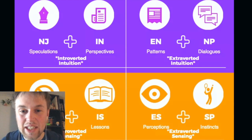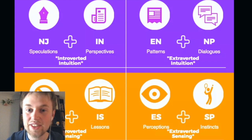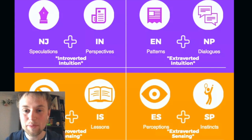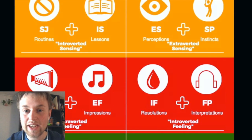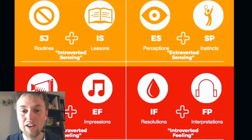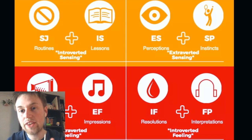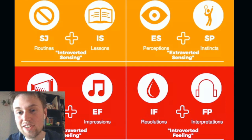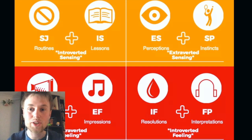When you begin digging a little deeper, you find that the processes are not eight as we previously thought but 16. There are the NJs that are gifted at speculations. There are the INs that are gifted at strong, profound perspectives. There are the ENs that are gifted at finding new patterns and new possibilities. And there are the NPs that are gifted with creativity and the ability to see things in multiple different ways. There are the SJs gifted at spotting and creating routines and showing discipline. The IS types showed the strongest awareness of history, lessons, and old memories. The ES types showed the strongest perceptions and awareness of the world around them. And the SPs have the strongest awareness of their instincts, how their body felt, what they want, what they need, and what they need to do to get it.